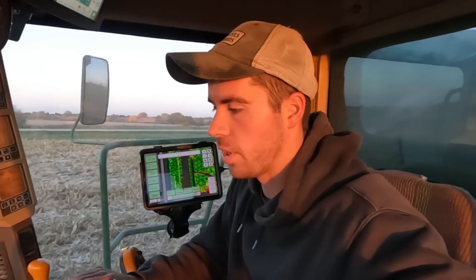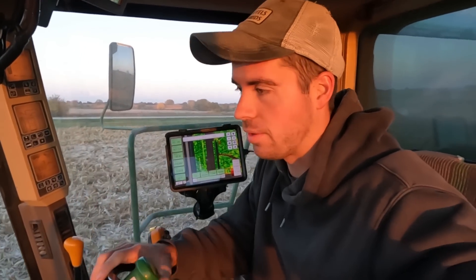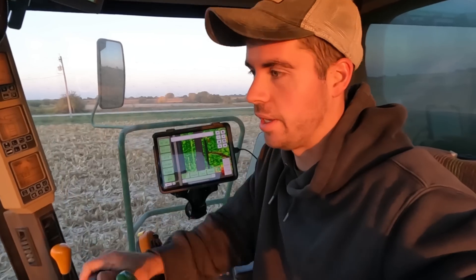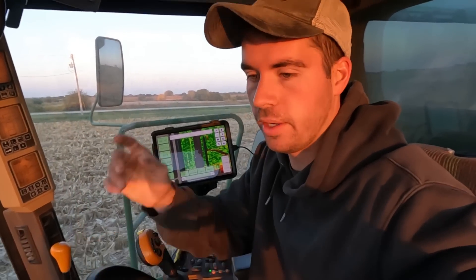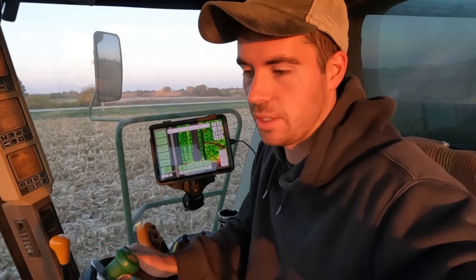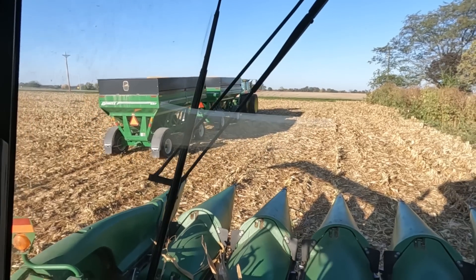That's my straw chopper sensor going off again. I think I just need to get out and clean the sensor, because it's just watching the bearing go around and if it's dirty it sends me the low-speed warning. Everything else is working good.